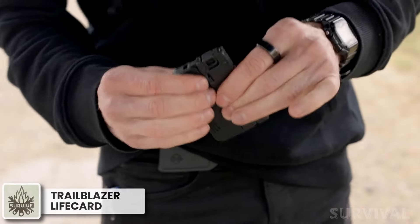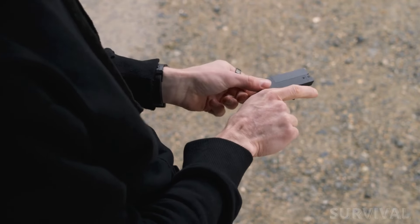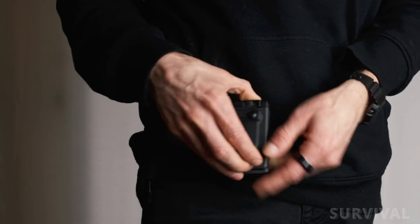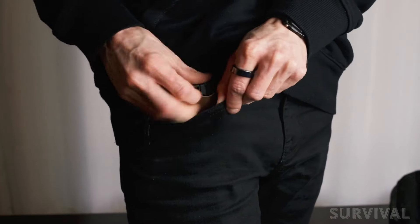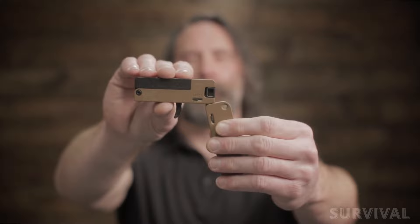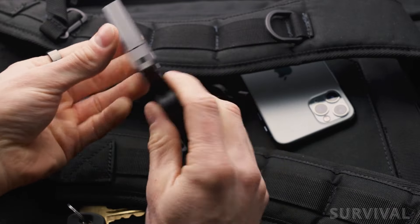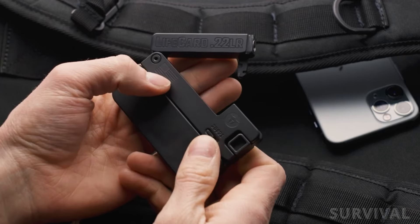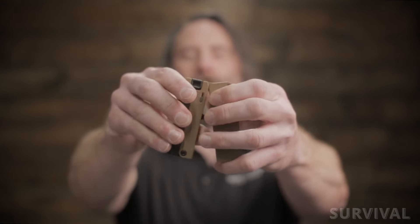Coming up next, we have a single-shot .22LR pistol that folds completely for easy concealment. The Trailblazer Lifeguard is a disguised firearm that may be that little edge you need when you can't have anything else. The gun in its Kydex holster can be clipped on shorts or placed in a pocket and no one would guess what it is. The barrel, trigger, and bolt are made from 4140 steel and the remainder from aluminum. A great feature is the compartment built into the grip which holds four rounds of .22LR. Unfolding is easy with small built-in latches which release the grip handle as well as the tip-up barrel for loading. Firing is simple — just pull back the bolt to cock it and pull the trigger. The company says the Lifeguard will be the last gun you'll leave behind.